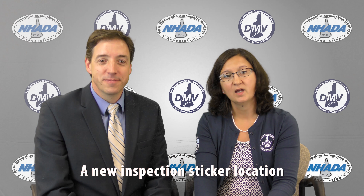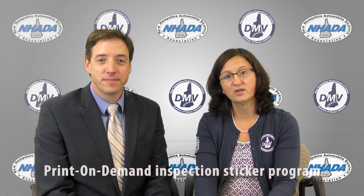Hello and thank you for watching this video. My name is Elizabeth Bielecki and I am the Director of the New Hampshire Division of Motor Vehicles. And I'm Pete McNamara, President of the New Hampshire Auto Dealers Association. We are excited to announce two important changes to the New Hampshire Motor Vehicle Safety Inspection Program: a new inspection sticker location and a print-on-demand inspection sticker program.